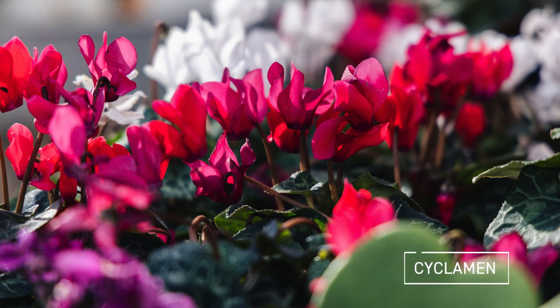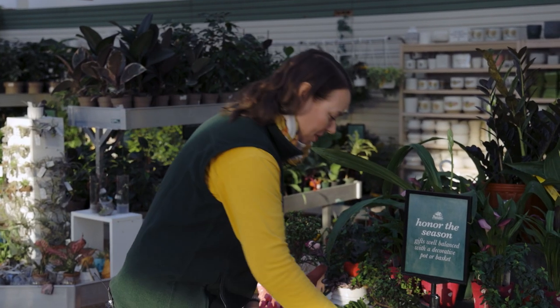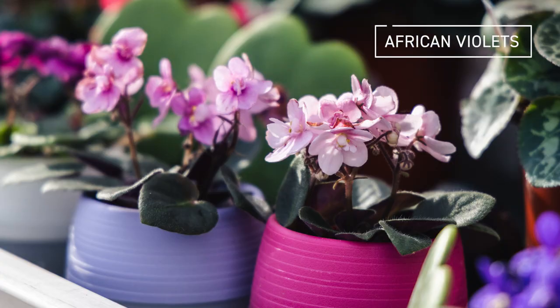You'll also see these beautiful cyclamen. This is a really great time of year for cyclamen — they're a forced bulb, so there's a little bulb down at the base. They love cooler temperatures, so a bright window with a northern exposure that's cool or even drafty works really well for them.